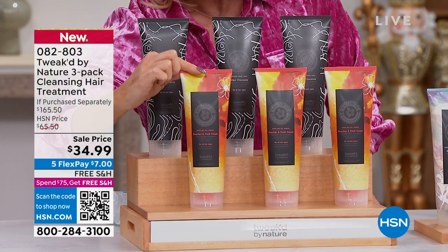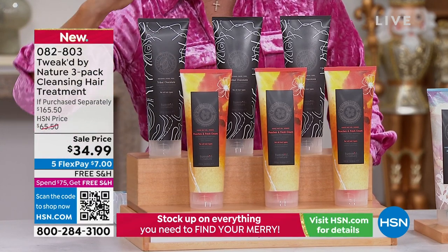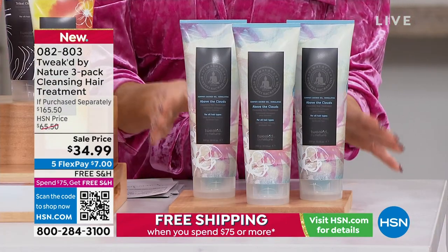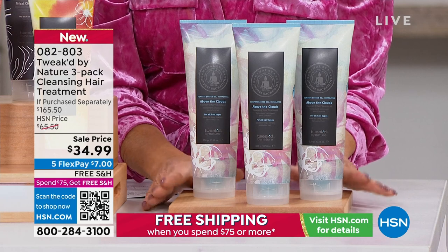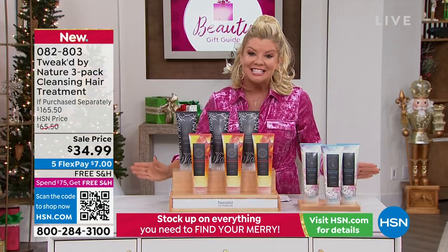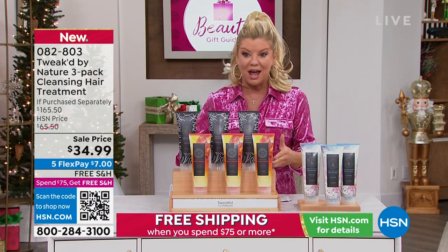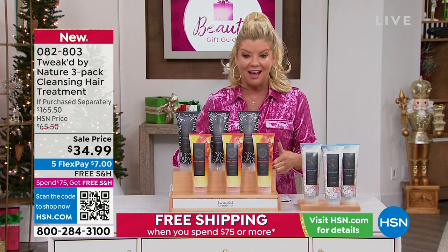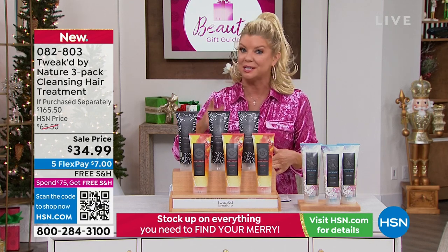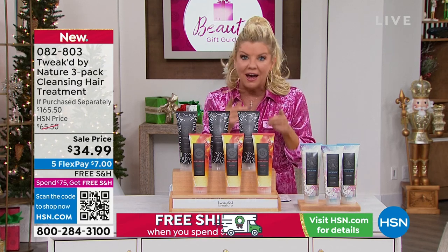We have peaches and cream, we have tribal chocolate, and then always an all-time favorite — above the clouds. This is $165 and 50 cents worth of product — a lot of shampoo, conditioner, and treatment, so you see results the very first time you use it. Our HSN price will be $65.